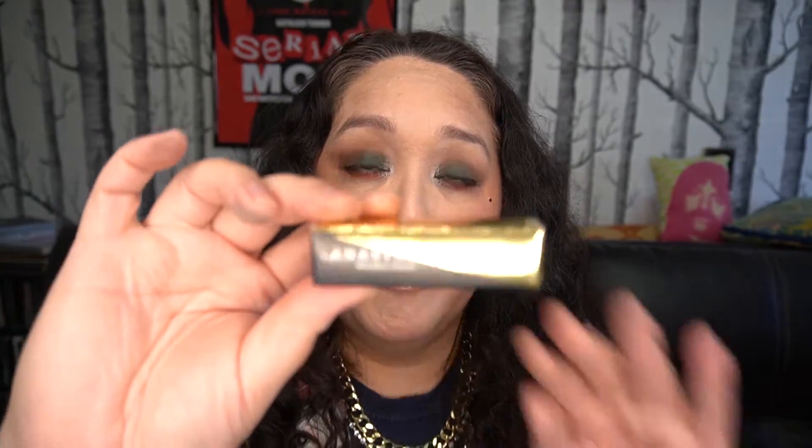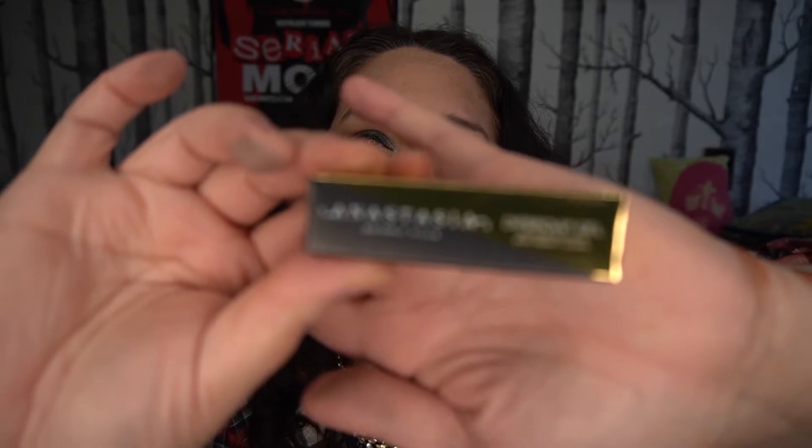Here's a deluxe dark brown Anastasia brow gel. I don't use brow gel so I'm actually going to pass this on to a friend who does, but it's a cool product for people who use it. I have a friend who likes it.